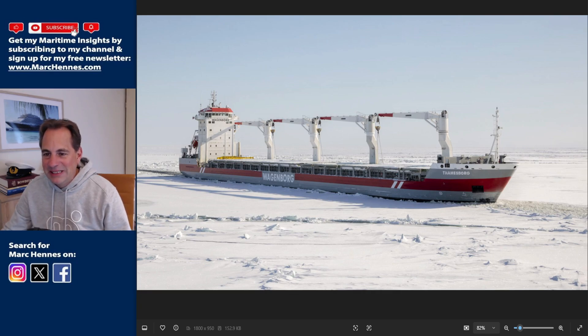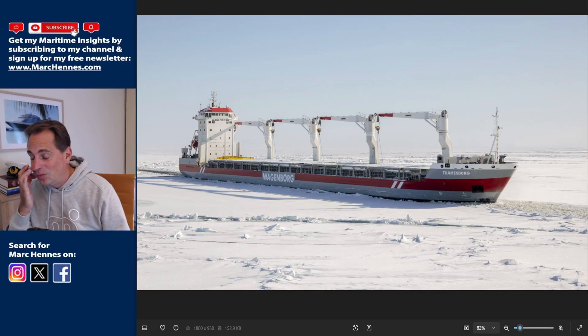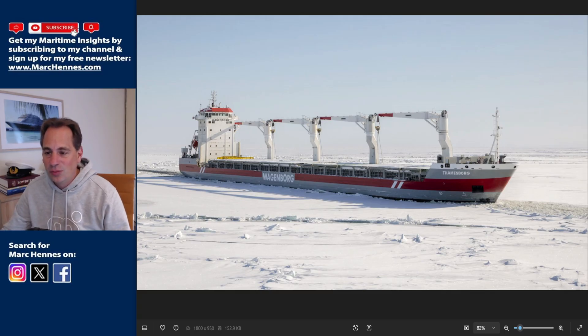On this episode of Maritime Insights, as a deck officer, I want to make a follow-up video about the Thamesborg that ran aground in the Northwest Passage. I first thought maybe there was ice, so I did some research on whether there was ice or not. I also checked what route they were taking and looked at the charts to see if there were any shallow areas they were going through.